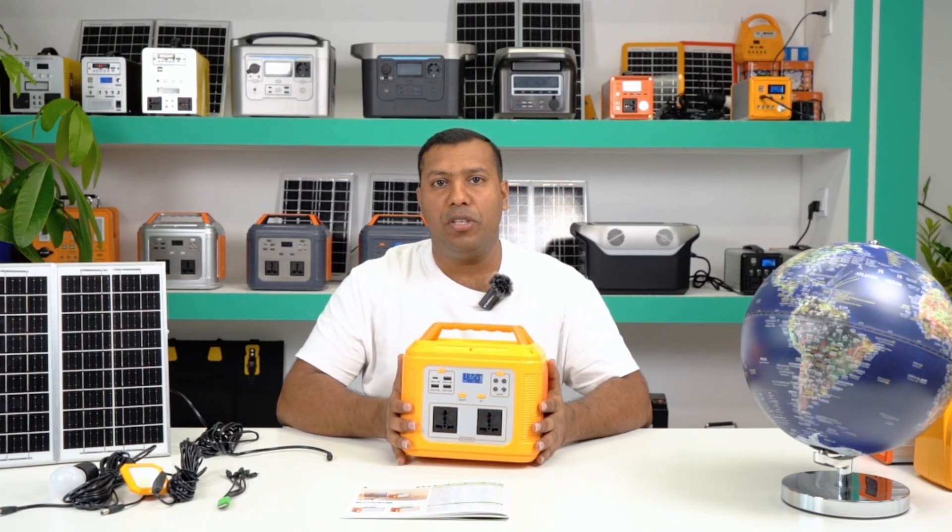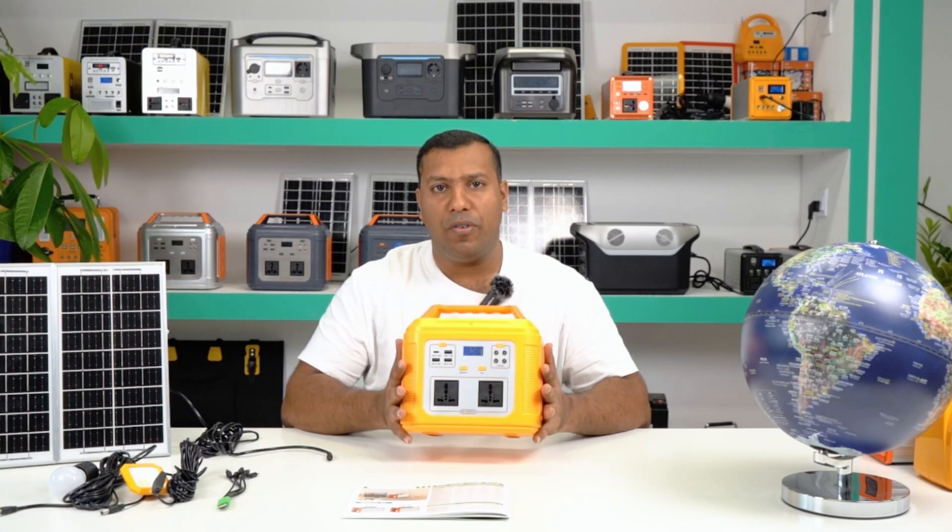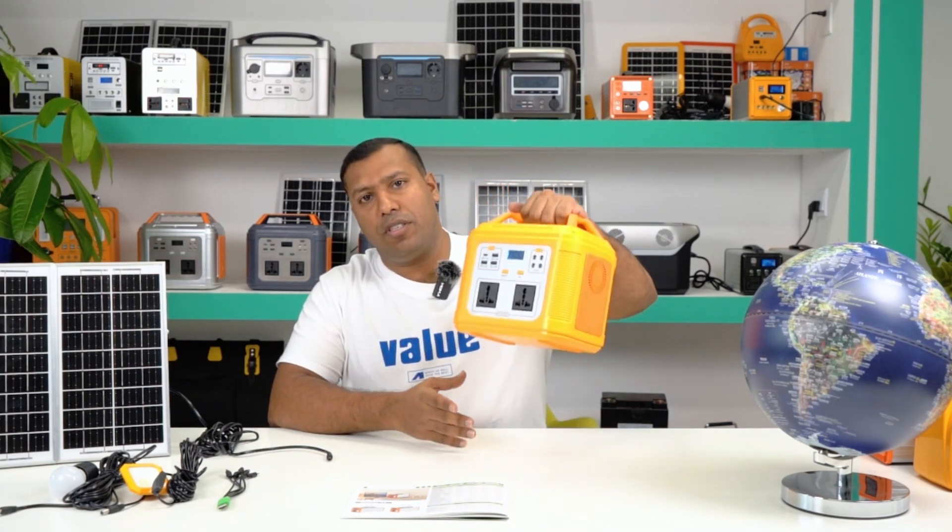Hello friends, I'm Ace Lee. Today I will introduce our new product from our factory. This is our solar energy storage system.